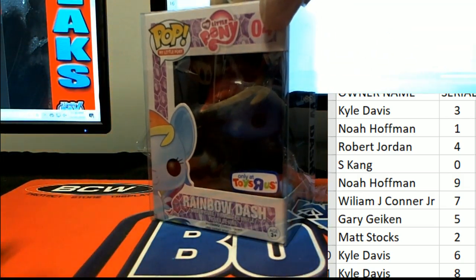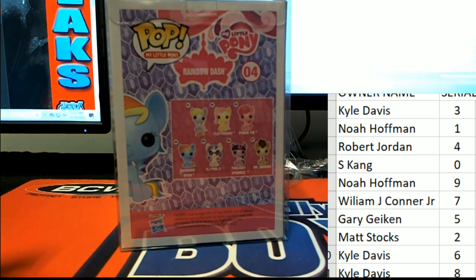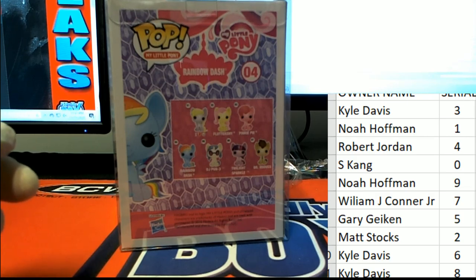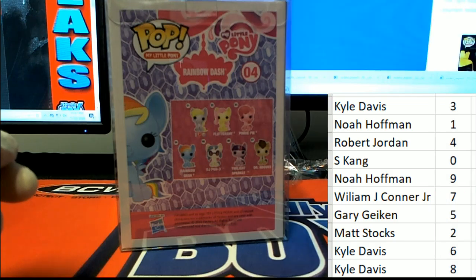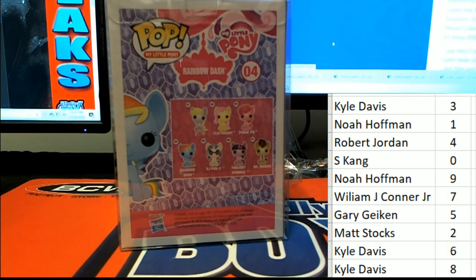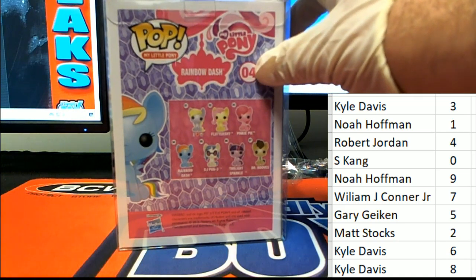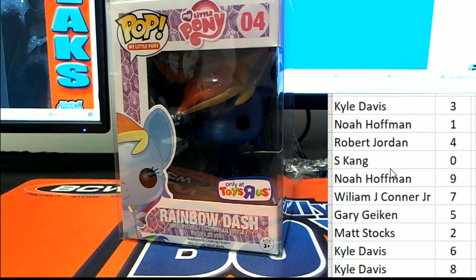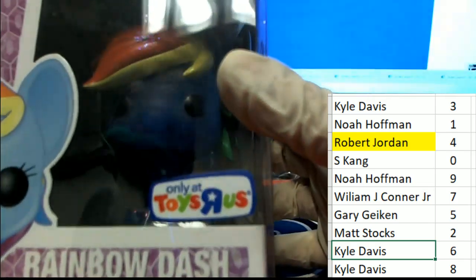Toys R Us isn't even around anymore — I think that company went bankrupt. So it's a Toys R Us exclusive My Little Pony. The number is 4 on the package — you can see 4 right there. That's Robert J's hit. Congratulations to Robert J in the box break on the Toys R Us exclusive!